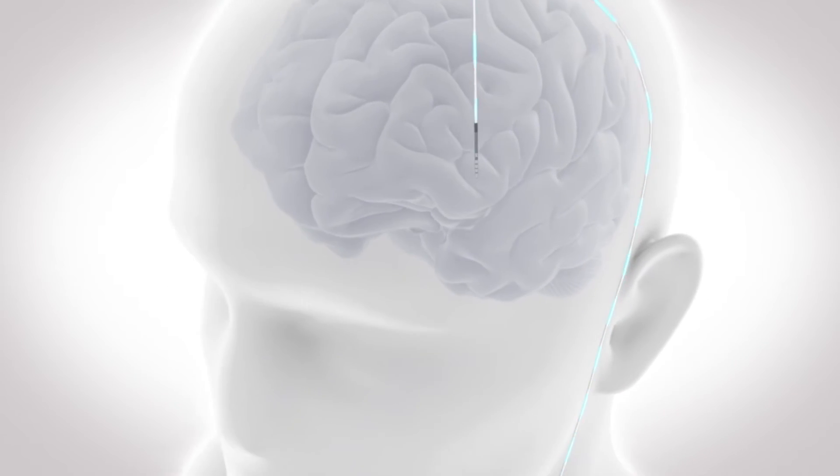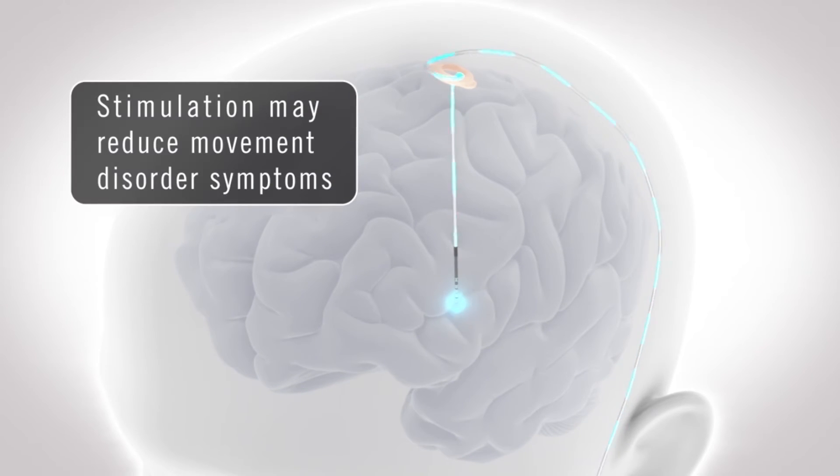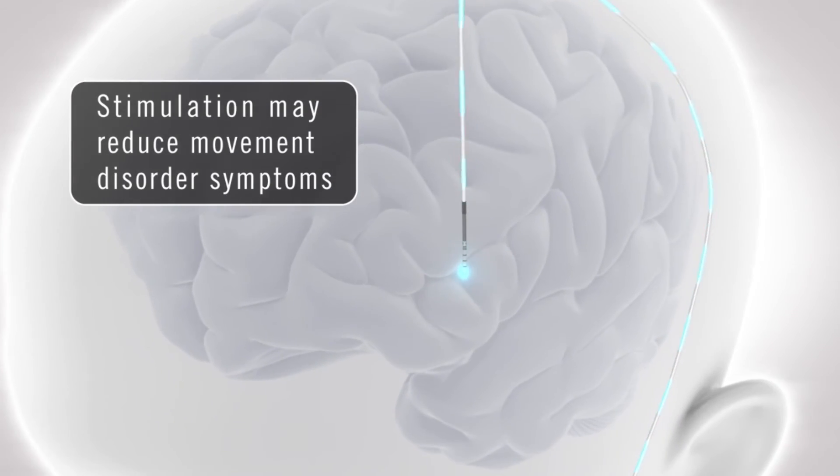Now when we place the lead — and it's still very precise, our target is only five millimeters in length — we can then steer the current to improve the symptoms with lower battery use, or improve the symptoms without getting any side effects.